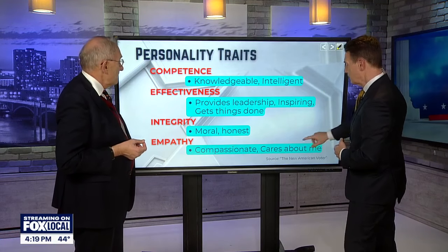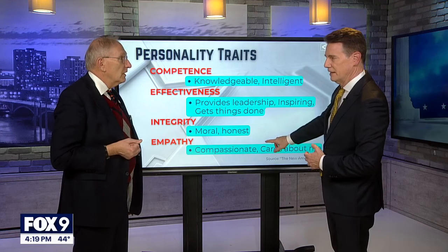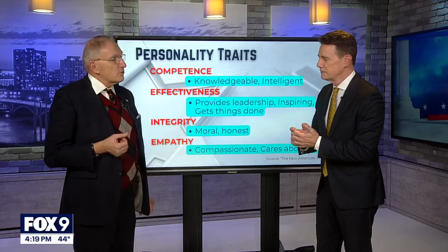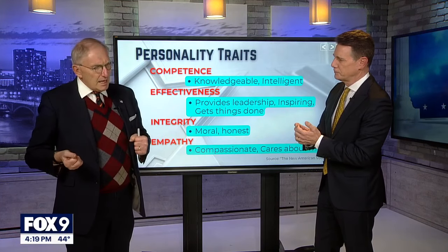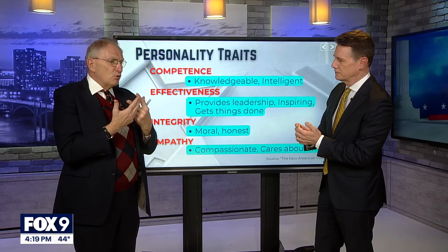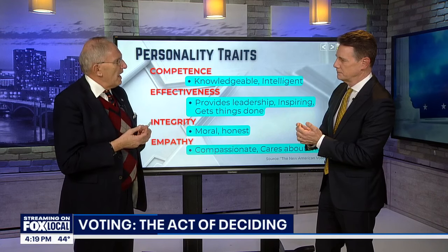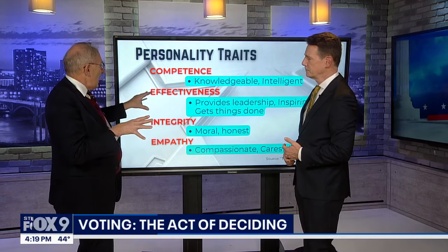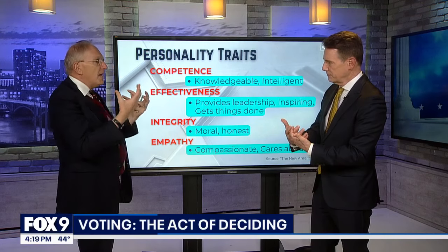Empathy is at the very bottom — it's the relatability factor. There's a sense of, do I feel like the candidate understands my predicament, who I am? These four factors are important, and we're not weighing them — we're not saying one counts 20% and one counts 30%. As a composite, voters judge these four factors in the mixes that they find important to themselves.